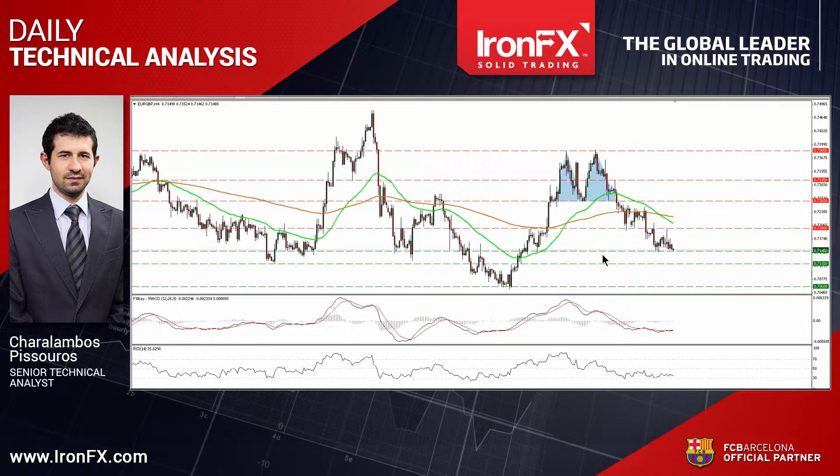So let's see the EURSTERLING currency pair first. EURSTERLING hit resistance at the 0.72 barrier, then slid, and today during the early European morning appears ready to challenge the 0.7145 line.